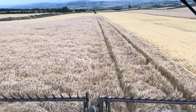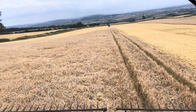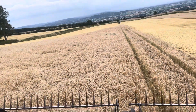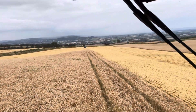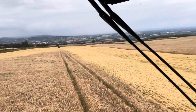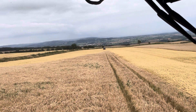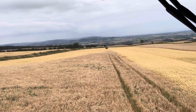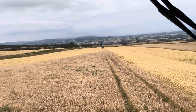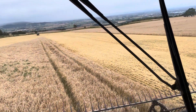Day 19 of harvest, it's Friday 20th of August. Still up on the hill, still cutting planet spring barley. This is the view looking south — as you can see, there's a lot of rain coming our way. The radar is showing it should head over Cheltenham and miss us, but we'll just have to wait and see.